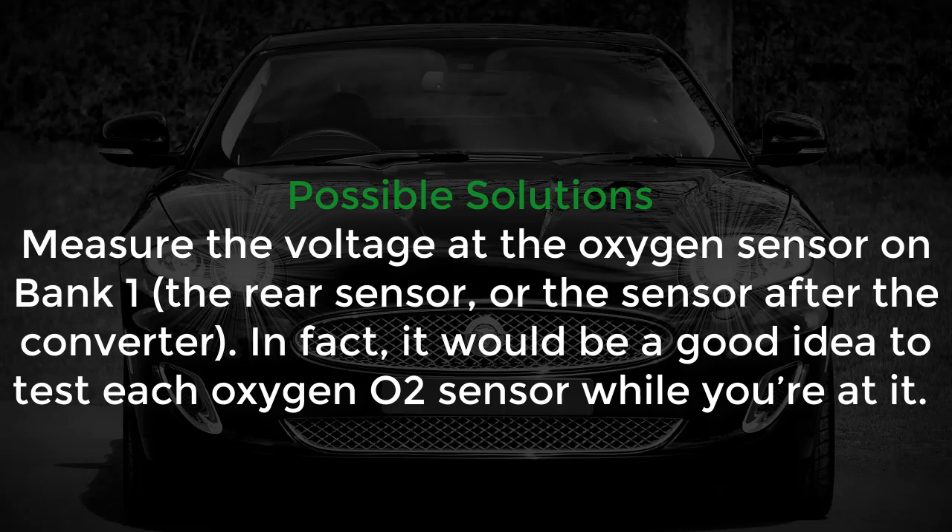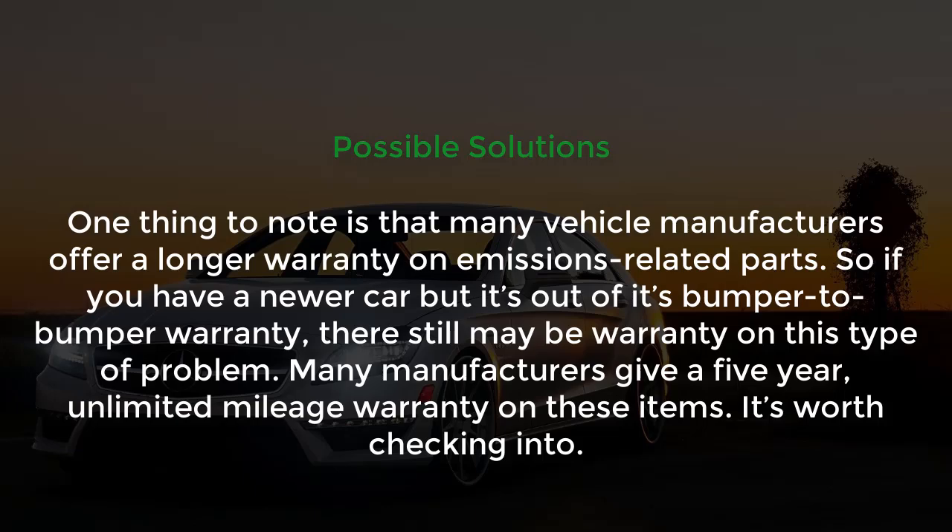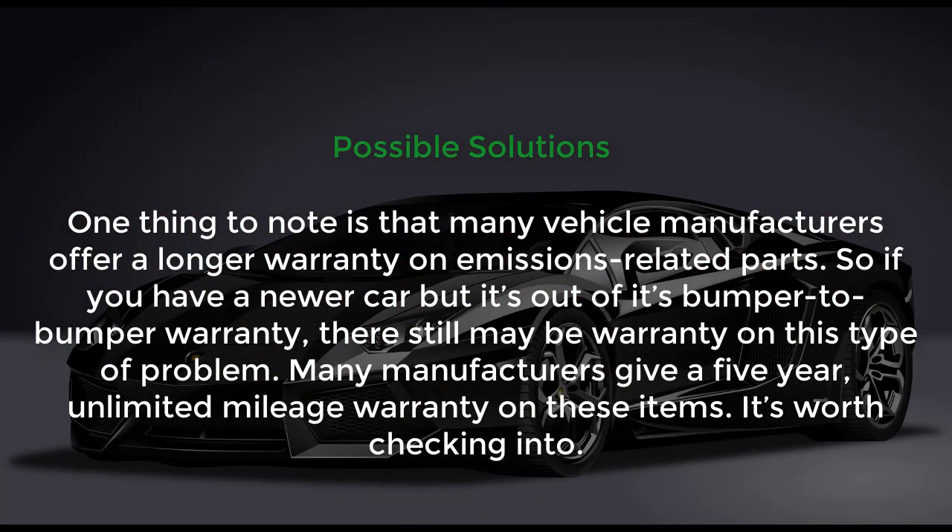For possible solutions, measure the voltage at the oxygen sensor on Bank 1 — the rear sensor, or the sensor after the converter. It would be a good idea to test each oxygen sensor while you are at it. One thing to note is that many vehicle manufacturers offer a longer warranty on emissions-related parts. So if you have a newer car that is out of bumper-to-bumper warranty, there may still be a warranty on this type of problem. Many manufacturers give a five-year unlimited mileage warranty on these items — it's worth checking on.